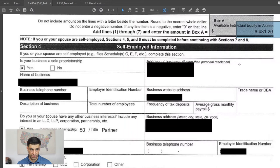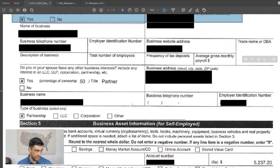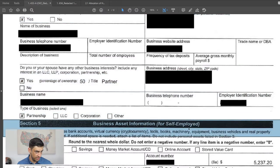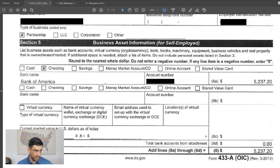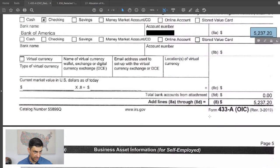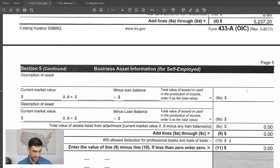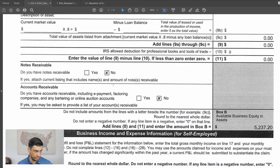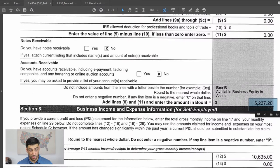He's self-employed, so we put that information in right here. He's also a partner in a partnership, so we put that partnership information there and checked the box for partnership. For business assets, he's got some money in his business account, so we have to include that. No other business assets and no receivables. The $5,200 in his business bank account gets added into the offer as well.